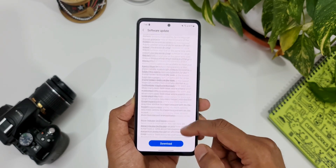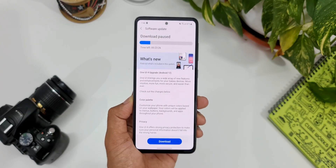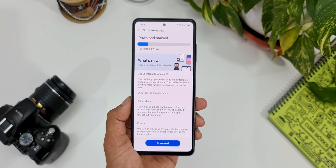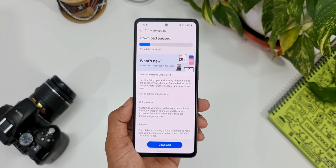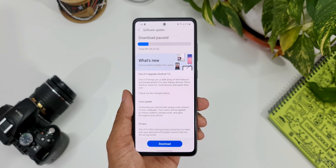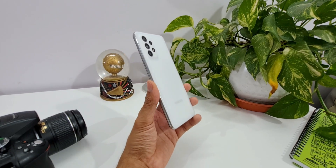All these changes were made available on the flagships like the Note 20 Ultra, S20 series, S10 series, Note 10 series, and so on — and they are all available on this mid-range device as well. If you're interested in knowing more about all these features, I've made separate videos on most of them; you can check the links in the description.